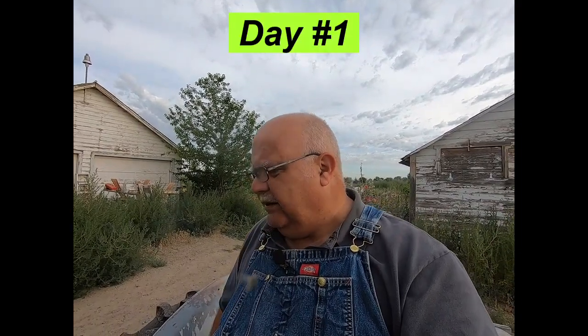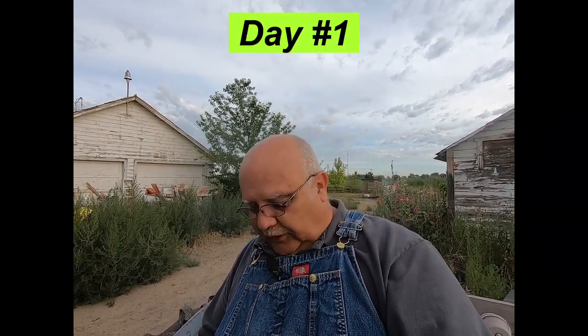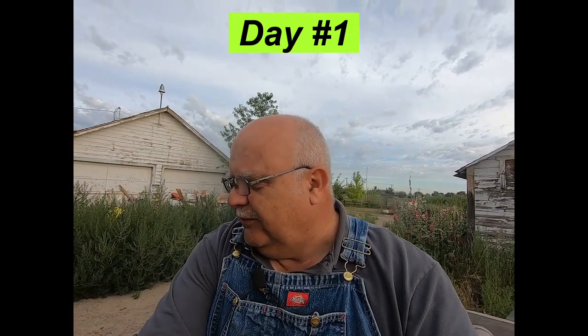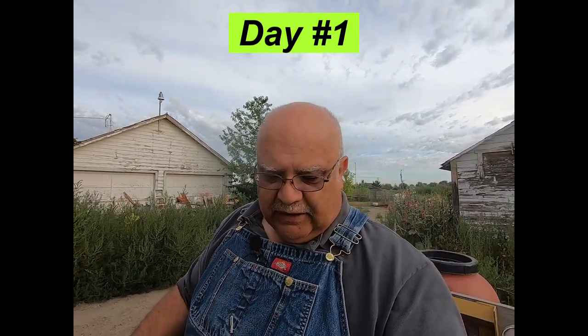Good morning everybody, Dave here with Nelson Creek Farm. It is a beautiful Thursday, the 27th of July 2023, and I'm trying to get a few things done this morning before I have to go to the in-town job. First up today, I'm going to run out and get some water out to that little pine tree because we're going to be in the hundreds for the next day or so, or very high 90s.